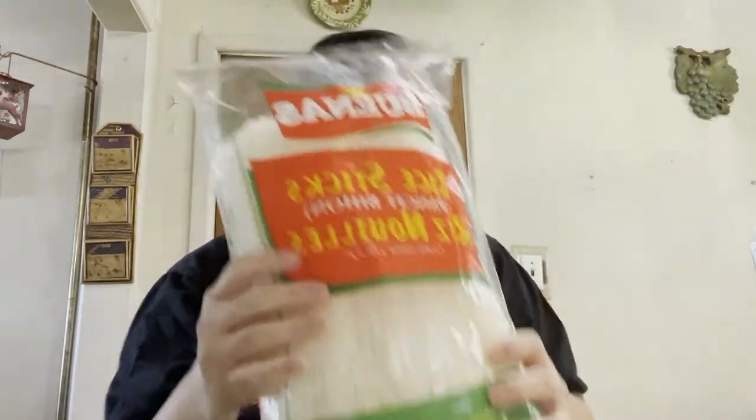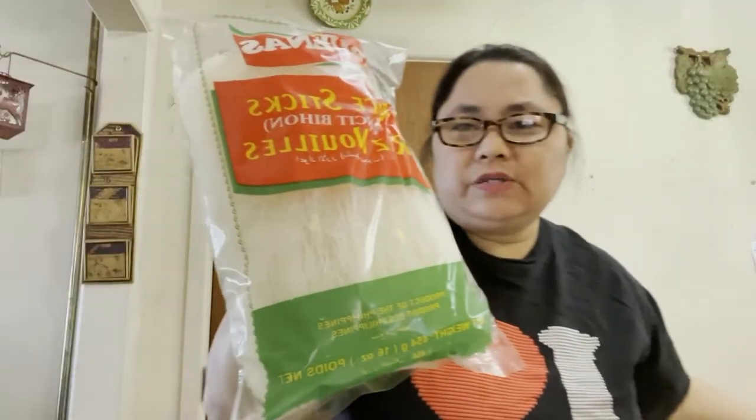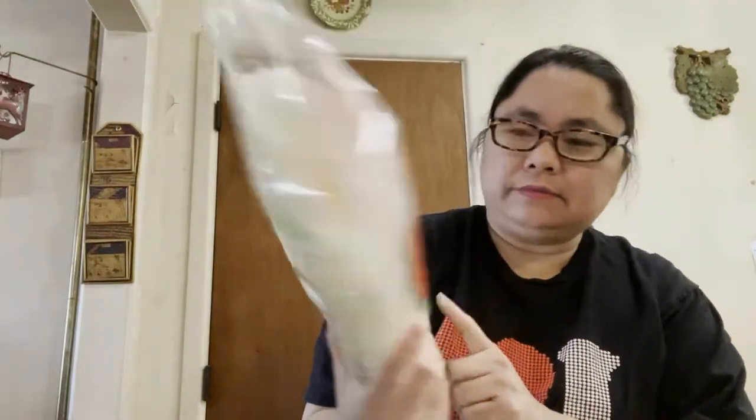This time I got four bags of the larger rice stick — this is the bean size, 16 ounces, 454 grams. The small one is just 227 grams. I'm gonna make sautéed noodles with this one — I'll add chicken and lots of vegetables like carrots, string beans, and cabbage. I got four of those.